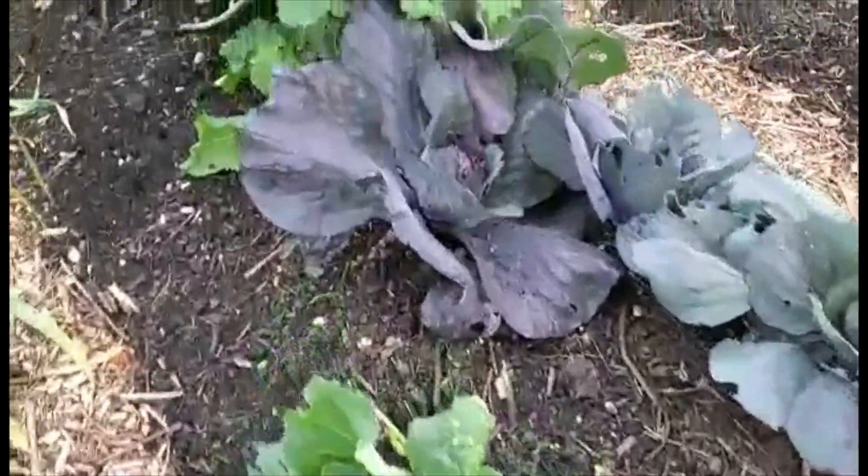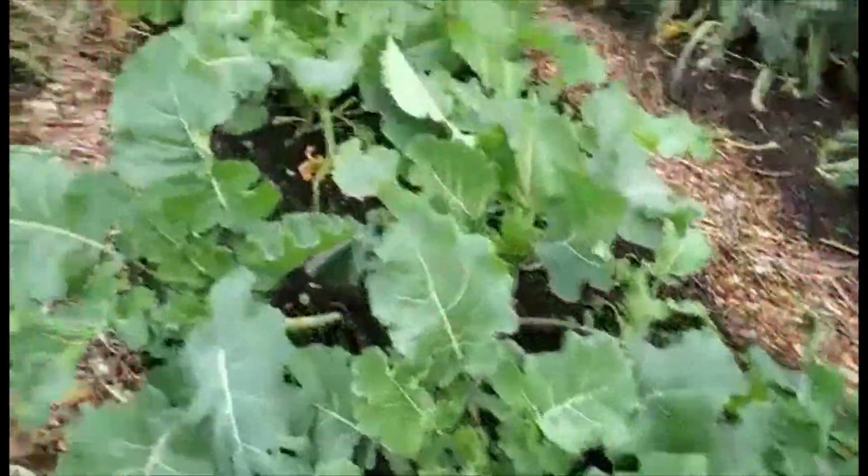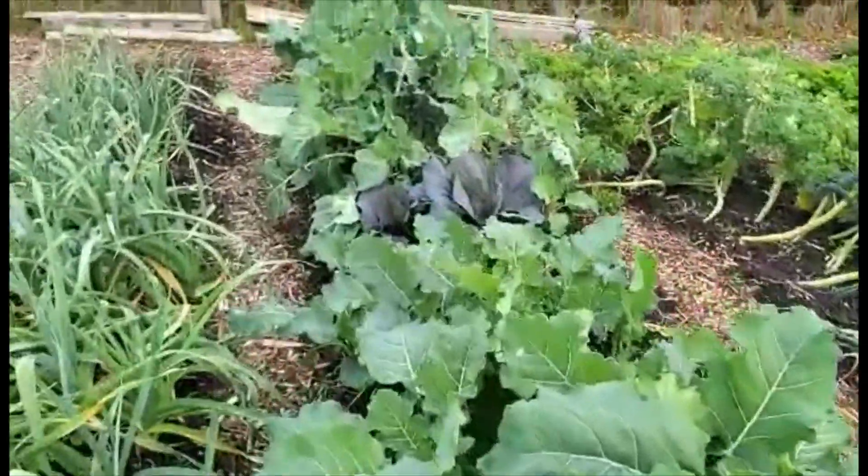These are kale. I think they get little kale shoots on the side. Here's some red cabbage, which are doing well. These are purple sprouting — it's looking good.